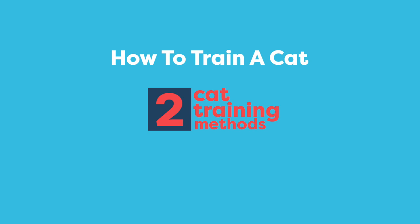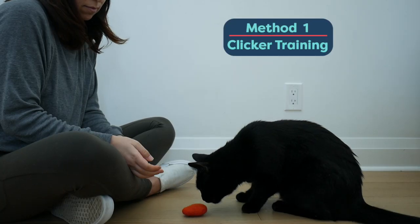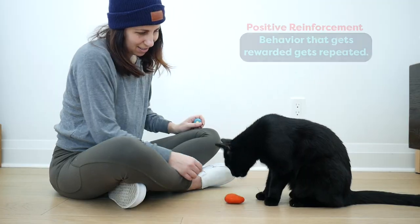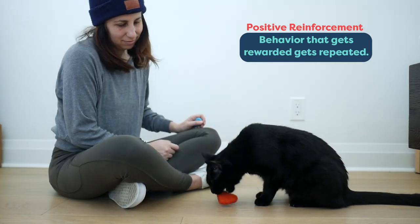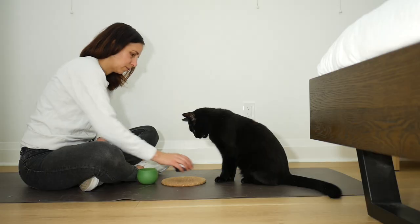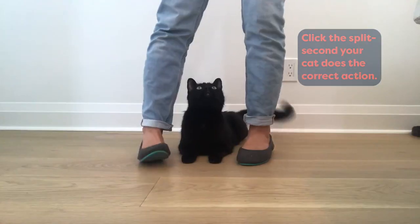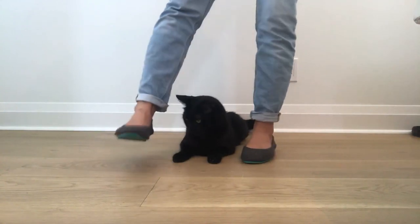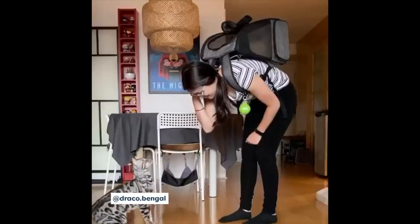When it comes to training cats, there are two methods that you need to know about. The first method is clicker training. Clicker training is based on the principles of positive reinforcement training. Positive reinforcement means that when we reward a behavior, it increases the chance that that behavior will occur again. We use the clicker to let the cat know which behavior earned a reward. Clicker training is the method we use at Cat School to teach all the fun tricks and skills that you see. There are so many behaviors you can teach with the clicker.